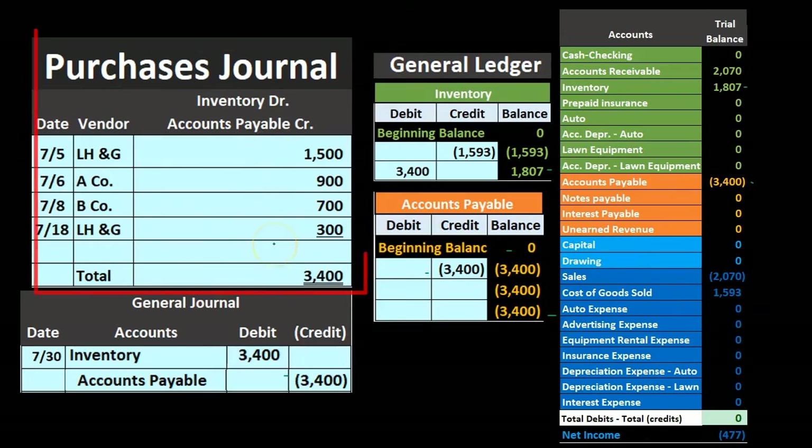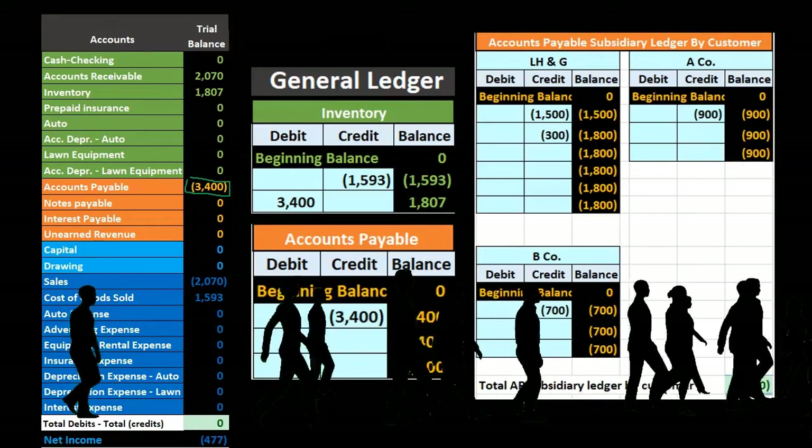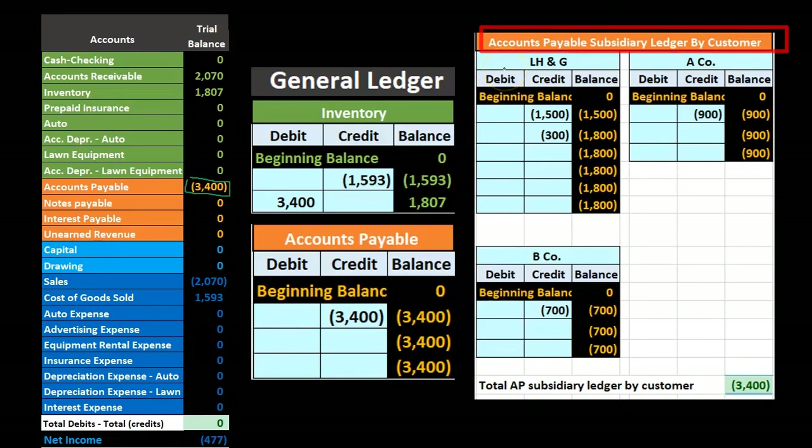To see amounts by vendor, we use the accounts payable subsidiary ledger. LH&G — we owe them $1,800. A Company — we owe them $900. B Company — we owe them $700. Adding those up gives us $3,400, which matches the accounts payable general ledger balance as well as the trial balance, confirming everything reconciles.